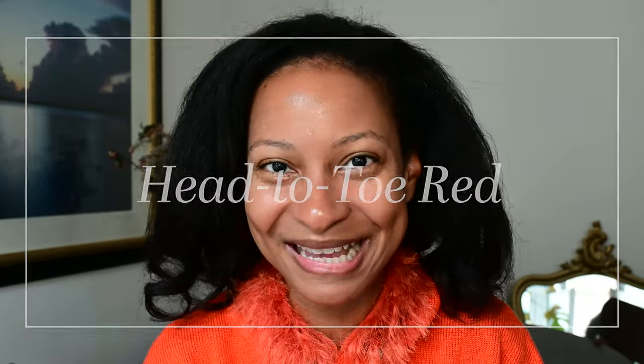Now, head-to-toe red is of course an option. However, if you're watching this video and trying to figure out how to introduce red into your wardrobe, you may not feel comfortable in a head-to-toe red outfit like the ones I'm showing here, because that's a lot of red and that can definitely be somewhat overwhelming. But if you really want to jump right in, this is one way to do it — red shirt or red jacket with red pants or red skirt — just do the red and love it. I definitely understand if that's not really going to be your vibe.